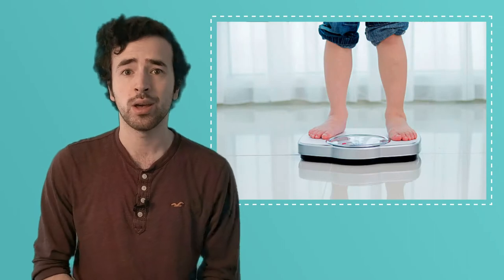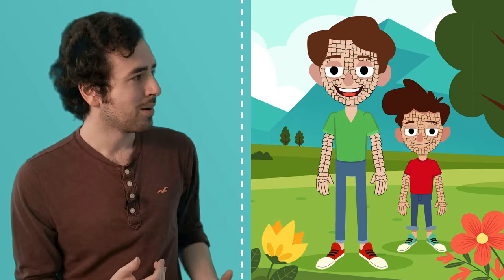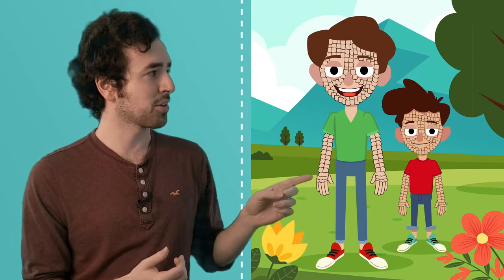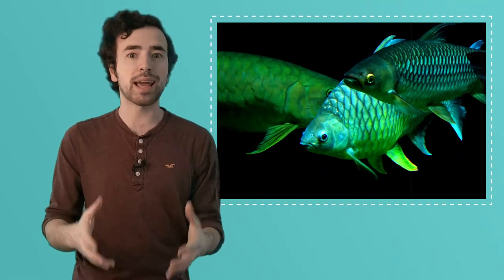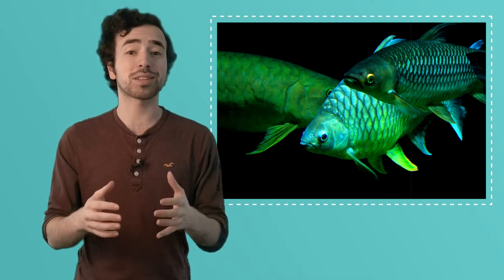Now I'm not talking about the scales that you stand on at the doctor's office or in your home that tell you how much you weigh. I'm talking about scales that... oh sorry, I was just thinking — my arm has skin on it and it was itchy, so I scratched it. But then I started thinking: you and I have skin covering our bodies. But what if we were covered in scales instead? We'd probably look pretty different. I actually think that looks pretty awesome. Some animals are covered entirely in scales, so let's learn about some of these animals and find out what scales really are.